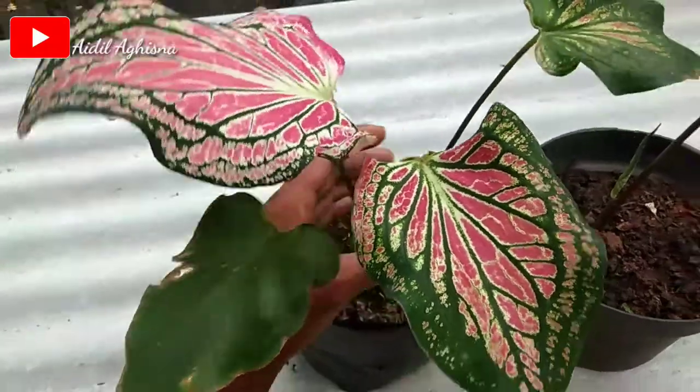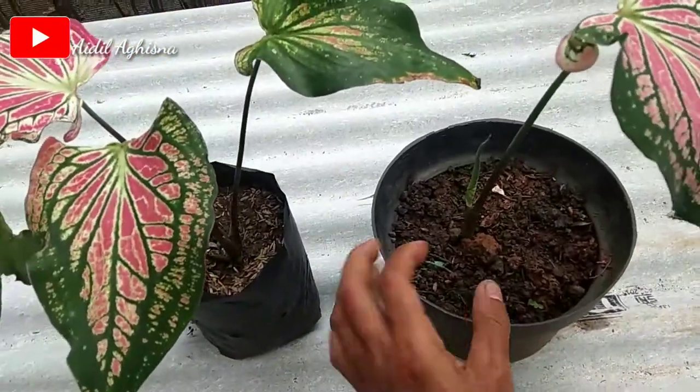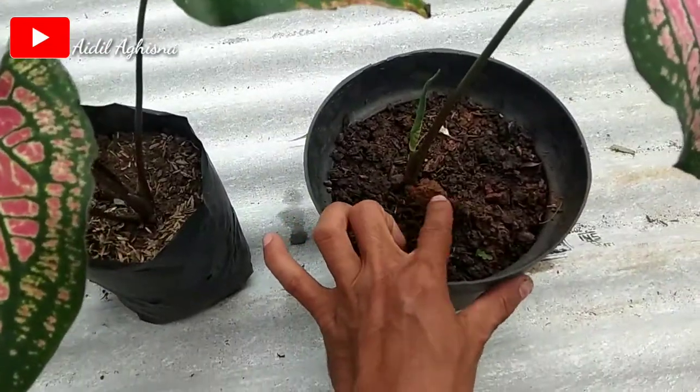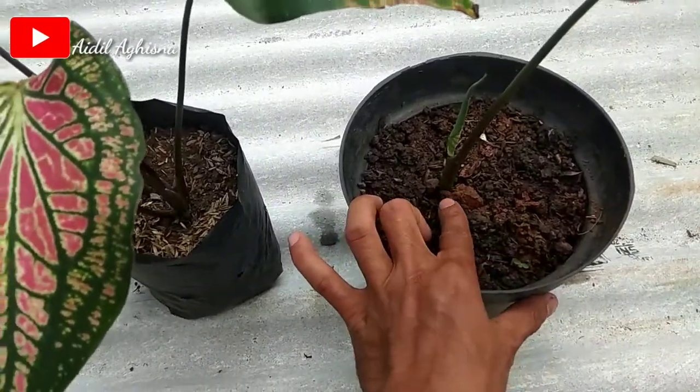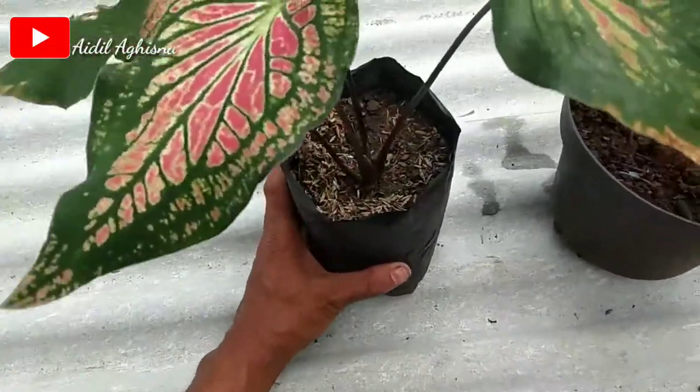Satu pohonnya. Dan juga media tanamnya pun mudah ya bosku. Cuma menggunakan tanah merah ataupun tanah hitam, dan pupuk kandang pun juga bisa, ataupun organik ya bosku.